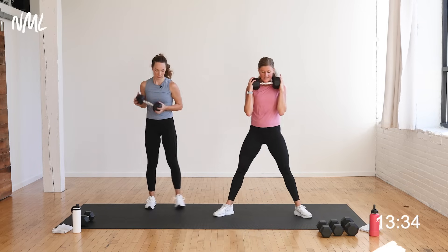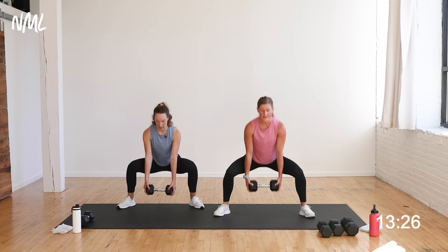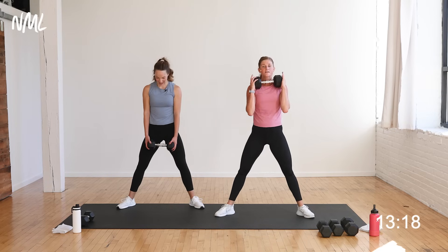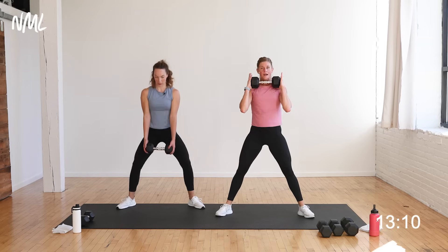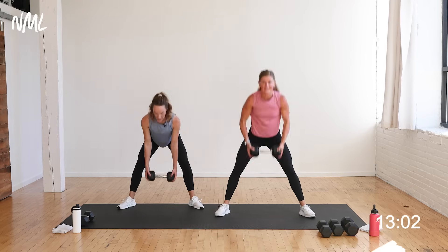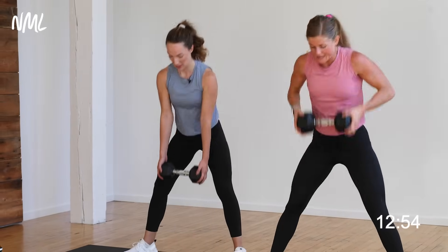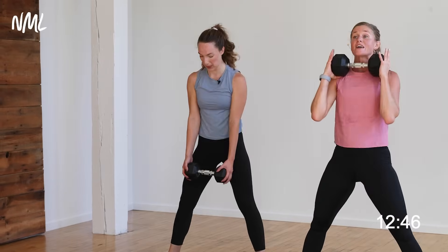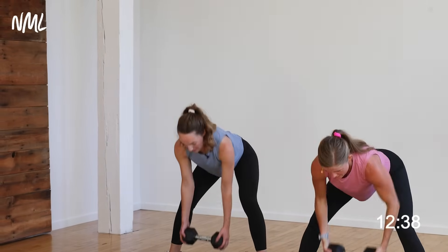Nice work — moving to a sumo stance for a sumo deadlift with a back row. Initiating with a hip hinge, hold here, give me a back row, stand up, and squat. Adding a clean: hinge, row, drive the dumbbell up, and squat. Rachel holds the dumbbell between her legs. One dumbbell or two — we go in three, two, let's go. Hinge, row, clean, squat. Nice sumo. Sumo squats are so good for pregnancy — nice wide stance as the belly grows, hitting your outer glutes and inner thighs. It stabilizes your pelvic floor, helps avoid sciatica pain and SPD. Final three, two, and one.